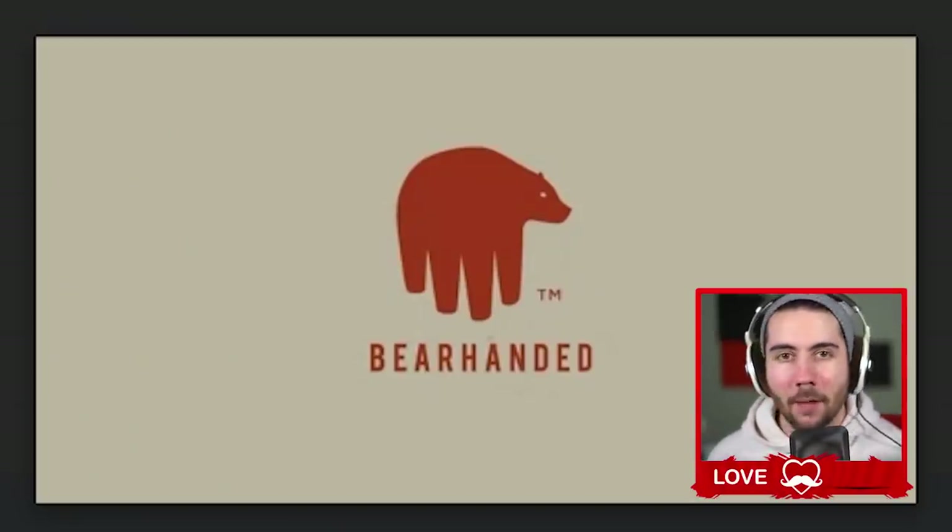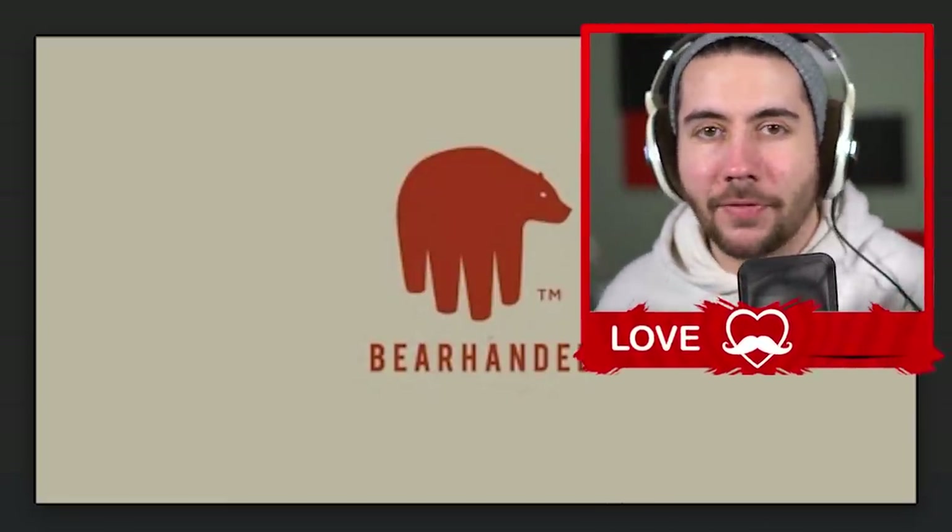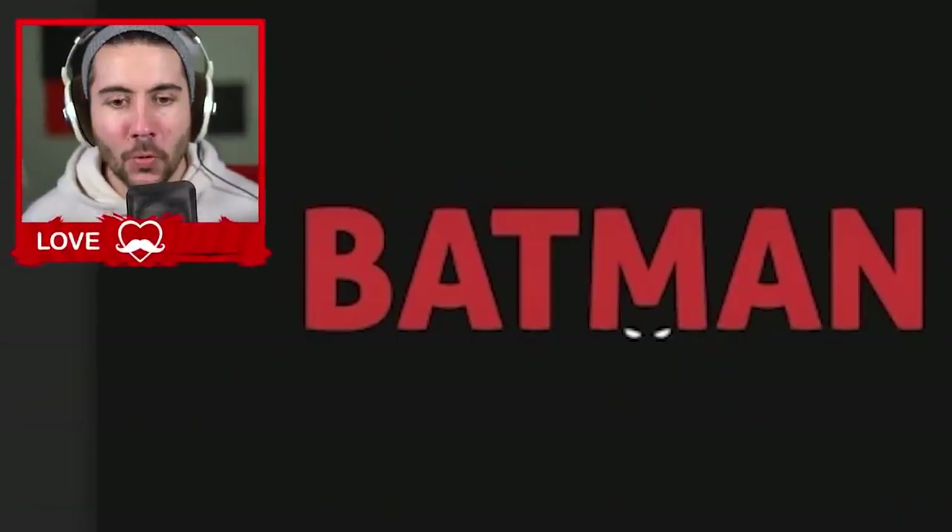Bear Handed — okay, that's not bad actually. Creative name, and I feel like I understand what the company's about. It's got a bear, a bare hand, and a bear on the hand. It looks clean, it looks rugged. I'm gonna shop from here.